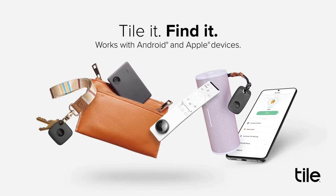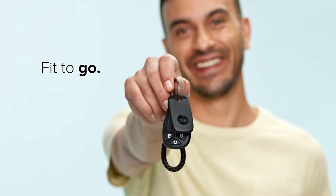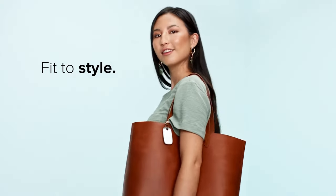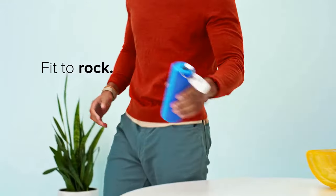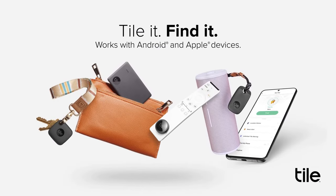So there you have it, folks — the TilePro is the perfect solution for anyone who wants to keep track of their important items. Whether you're always on the go or simply forgetful, the TilePro is here to help. Get yours today and never lose anything again.